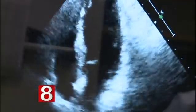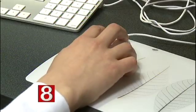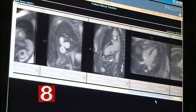In some patients, chemotherapy can damage heart tissue, weakening the organ and putting the patient at risk for heart disease. Sometimes it develops immediately after treatment. Other times, it can take years.